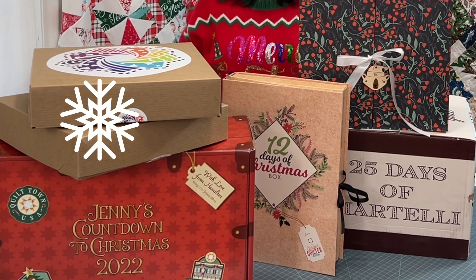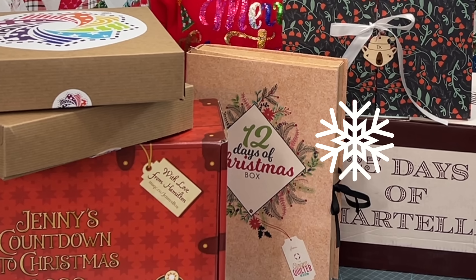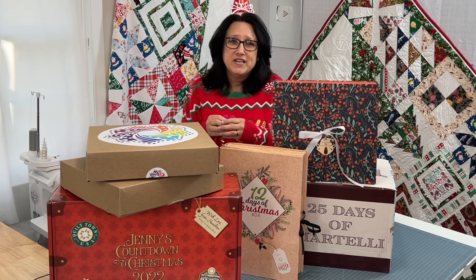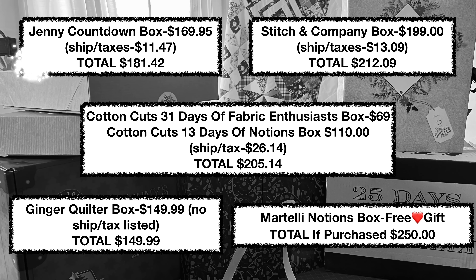What in the world is today's video about? I will break down six of these Christmas Quilting and Sewing Advent calendars for you. This is a huge spoiler alert — if you don't want to see what's in these boxes, move on down the road. I'm going to have a keep pile and a giveaway pile. At the end of the year, I'll do a giveaway on my channel of everything I really don't need in these boxes. Enough talking already.